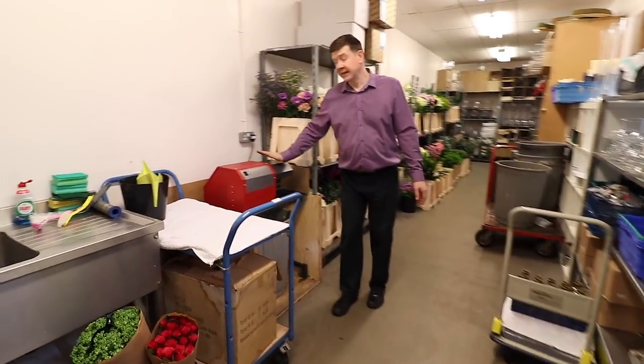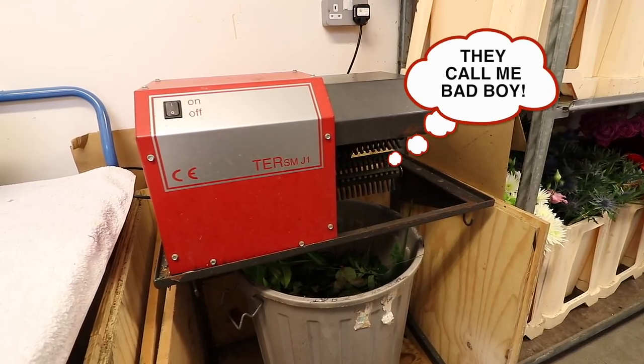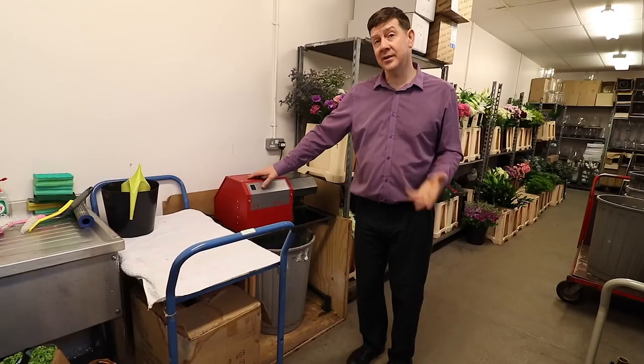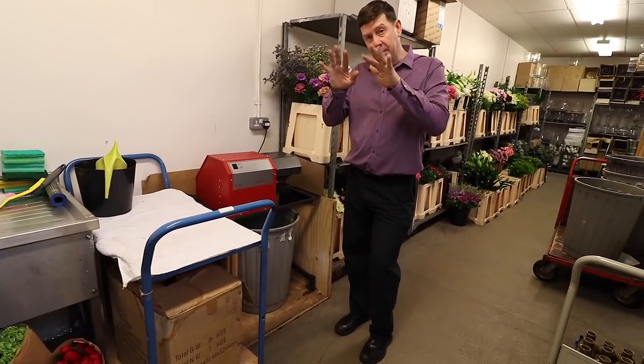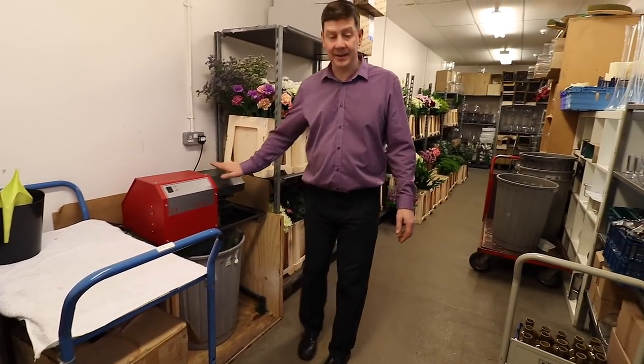This piece of machinery here is essentially a stripper, so we can use this for cleaning the stems of roses when we have a big delivery. But you can do other materials as well — it doesn't have to be roses. It has rubber blades that strip the leaves off, so this really is a time saver.